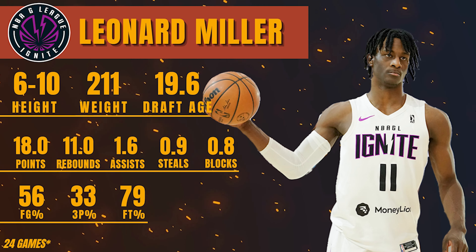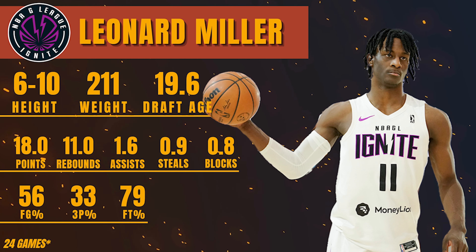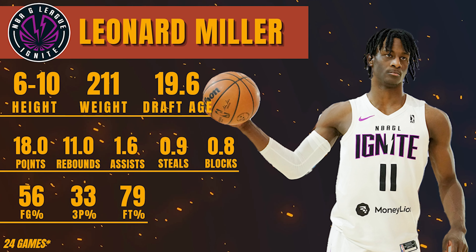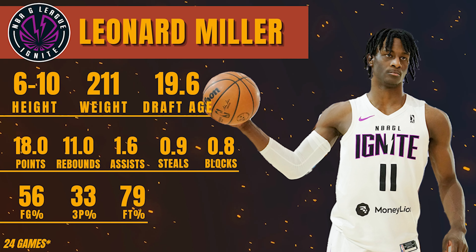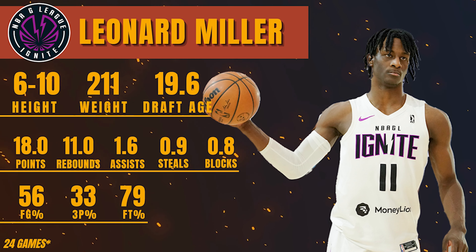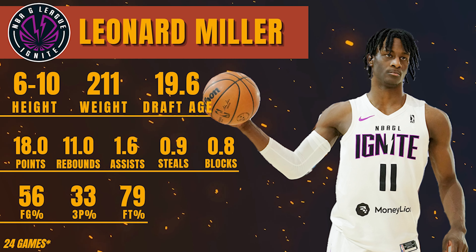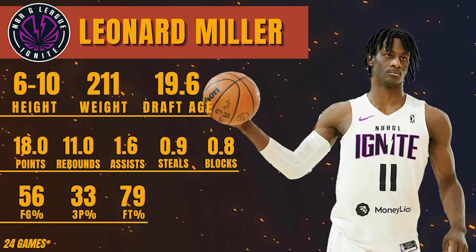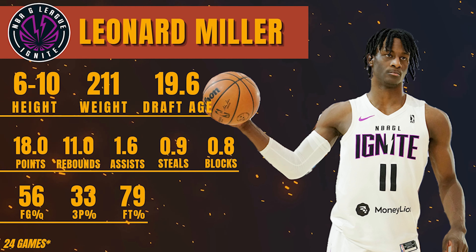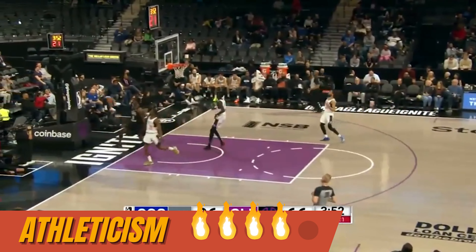Next up in the heat check series is Ignite forward Leonard Miller, who took massive strides as a prospect between entering the 2022 draft process to now. He's a funky wing-forward hybrid with some guard tendencies, standing at 6-foot-10, 211 pounds — and he looks every bit of it. He averaged 18 points, 11 rebounds, 1.6 assists, 0.9 steals, and 0.8 blocks per game while shooting 56% overall, 33% from three, and 79% from the line. He'll be 19 on draft night.